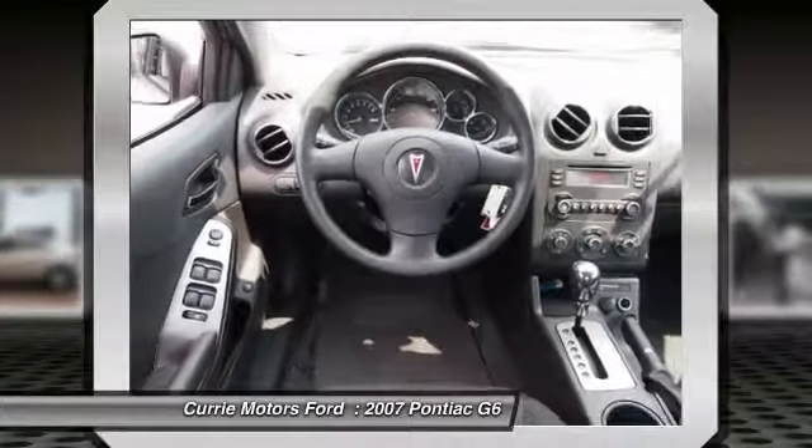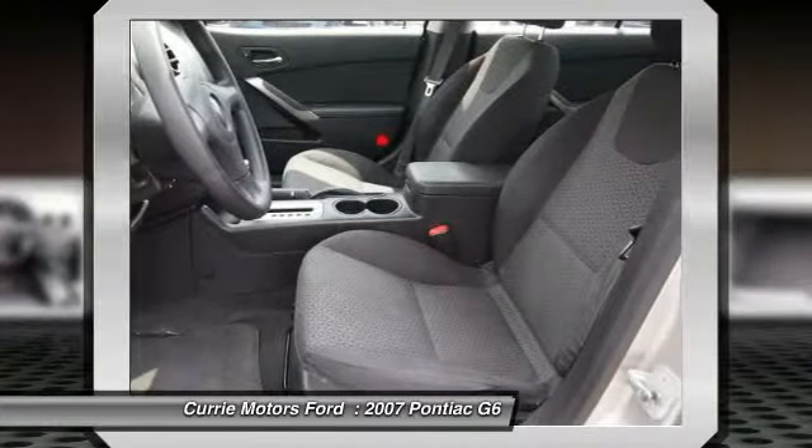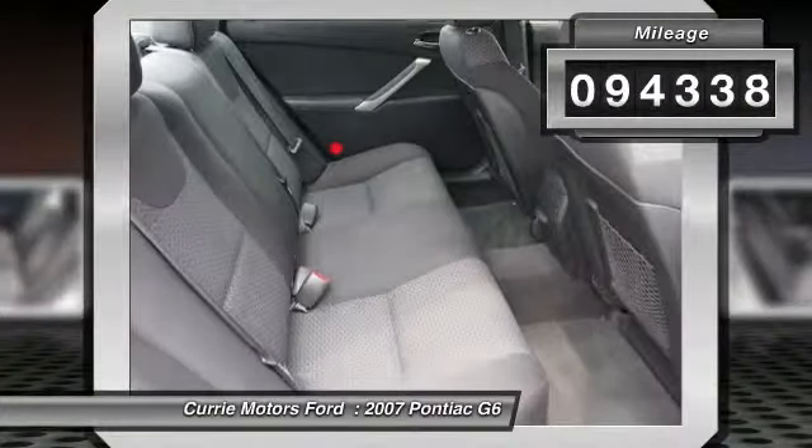Boasting an EPA-estimated 33 miles per gallon highway, the G6 is a stylish, fuel-efficient sedan that doesn't sacrifice amazing performance. This vehicle has less than 95,000 miles.